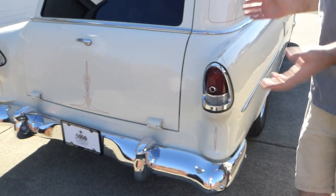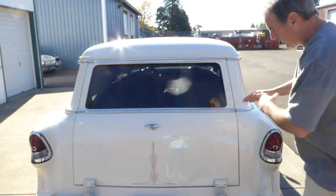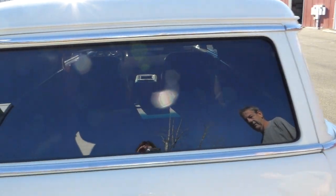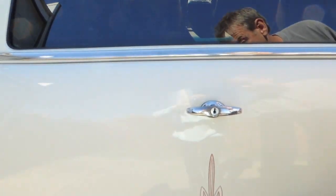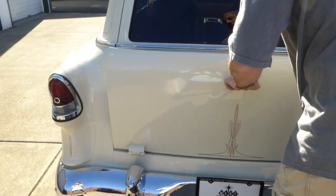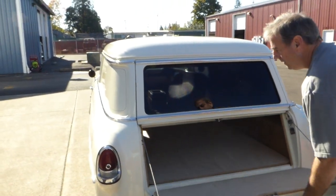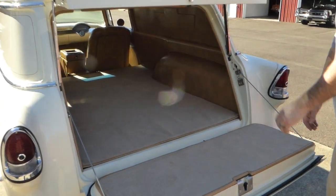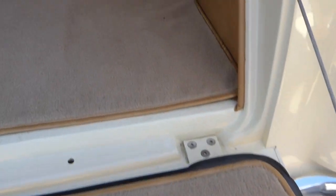Back here, all the chrome, the bumpers, all the trim and stainless — very nice. This is very darkly tinted as you can see, and this classic pin striping here. All kinds of possibilities back here, whatever you wanted to do. But importantly, look how clean and nice they did in here — painted everything.